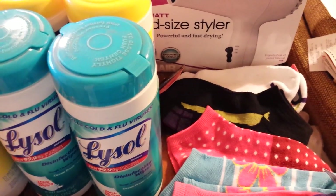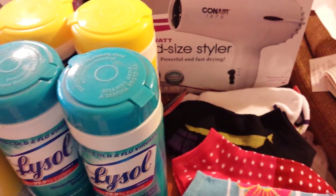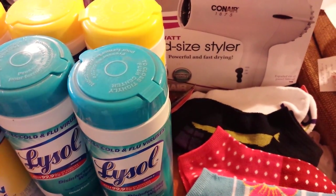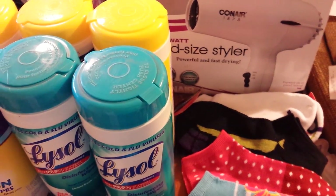So I got some more stuff Sunday night. I picked up a few more clearance items because this time my man was with me, and when he goes shopping, he always finds stuff to spend my UP rewards on.